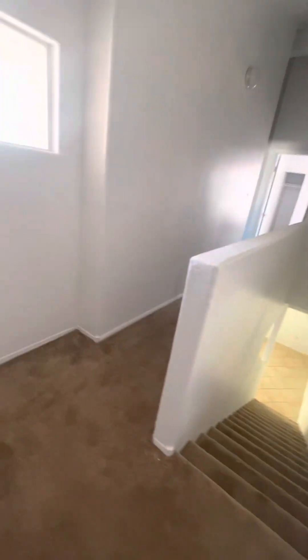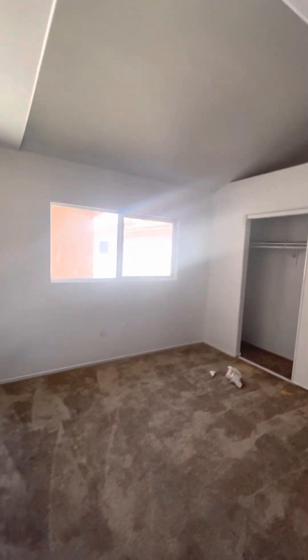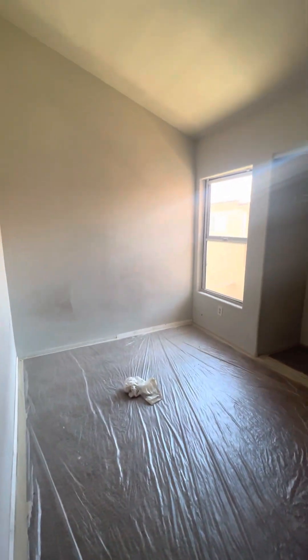There are also three other bedrooms upstairs with fresh paint and clean carpet. Bedroom four is actually two-tone.